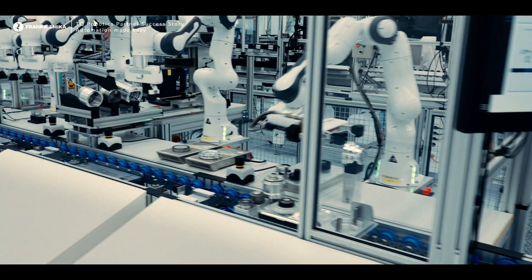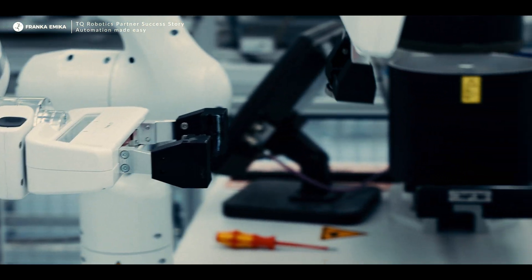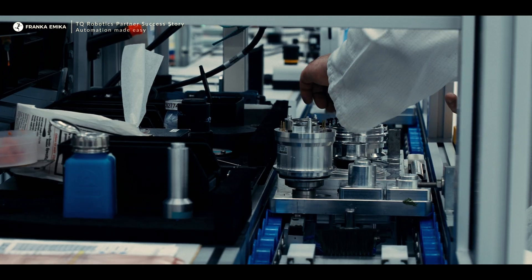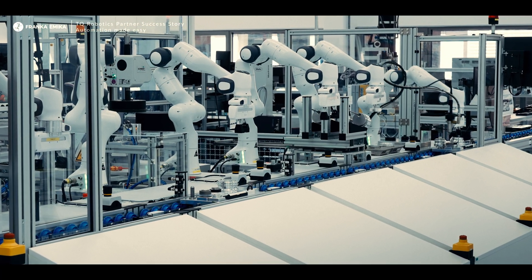You don't need an expert for programming, you don't need an SPS programmer — you can really run this by your operator yourself. Very early on we said we need to optimize our production with the Franca Emika robot, so we started doing that and became quite fast successful. What we're really proud of is the first automation project we had — the Franca builds Franca line. After five months we had a line which was completely functioning on the basis of the Franca Emika robot.